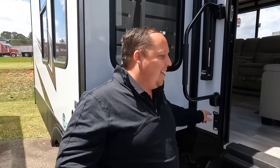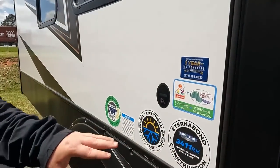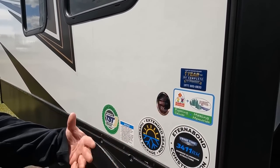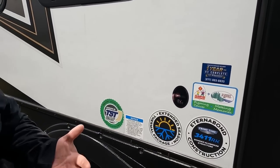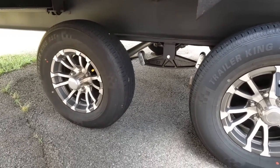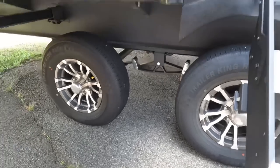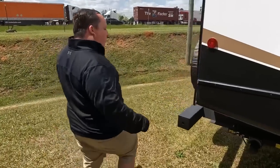This unit features external bonded construction and an extended season thermal package, making it a good four-seasons unit. It also has a TST tire pressure monitoring system. It's a Prime Time, but still a division off Forest River. And check out these tires — Trailer King ST 225/75 R15. Very nice.